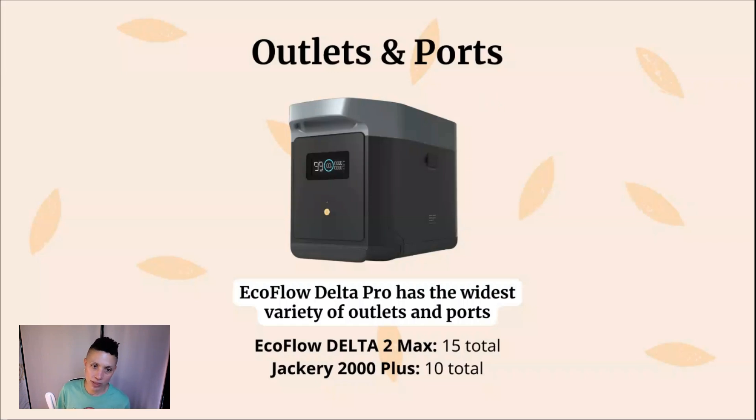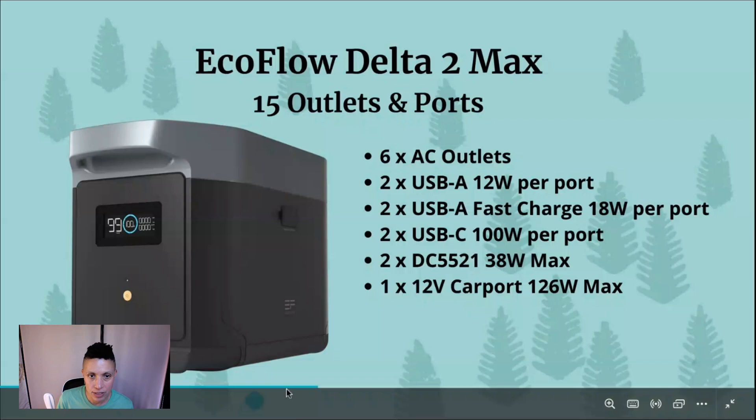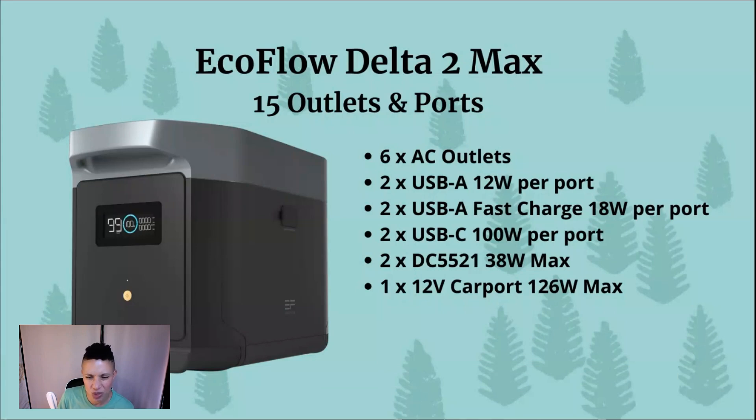Next, looking at outlets and ports — this tells you what types of devices you can plug in and what each unit can support. The EcoFlow Delta II Max has the widest variety, with 15 total outlets and ports compared to 10 on the Jackery 2000 Plus. On the EcoFlow you get: 6 AC outlets, 2 USB-A at 12 watts per port, 2 USB-A fast charge at 18 watts per port, 2 USB-C at 100 watts per port, 2 DC ports at 38 watts maximum output, and 1 12-volt car port at 126 watts.